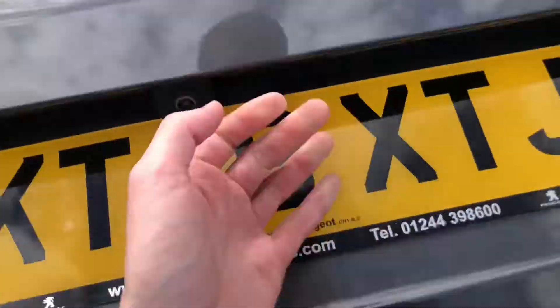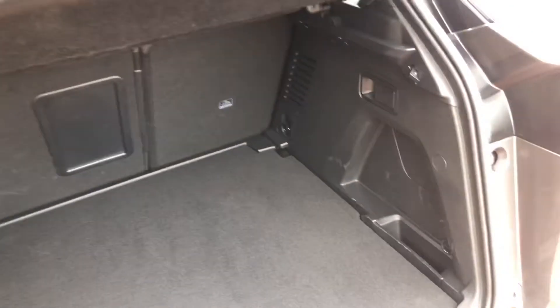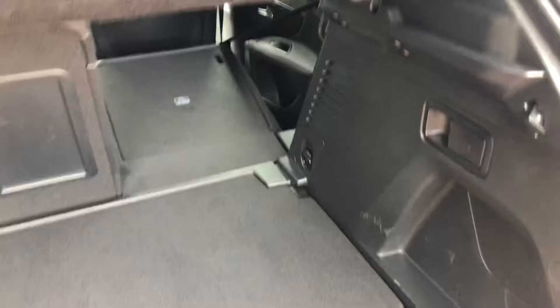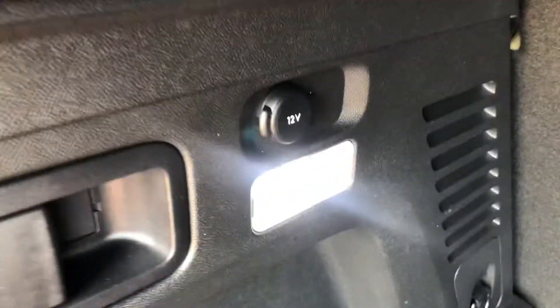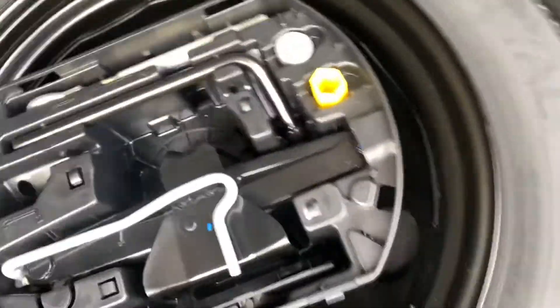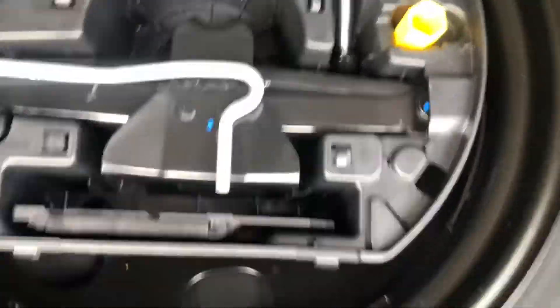Going into the boot, the boot on this 3008 is massive — in fact, it's the biggest in its class. You have levers on the right and left, and when you pull them the seats will collapse, giving you an even bigger boot space. On the left-hand side you do have a 12-volt socket outlet and a light. Here you have your spare wheel, with all your tools to take off and change the wheel at the side of the road, just in case you do get an unfortunate puncture.